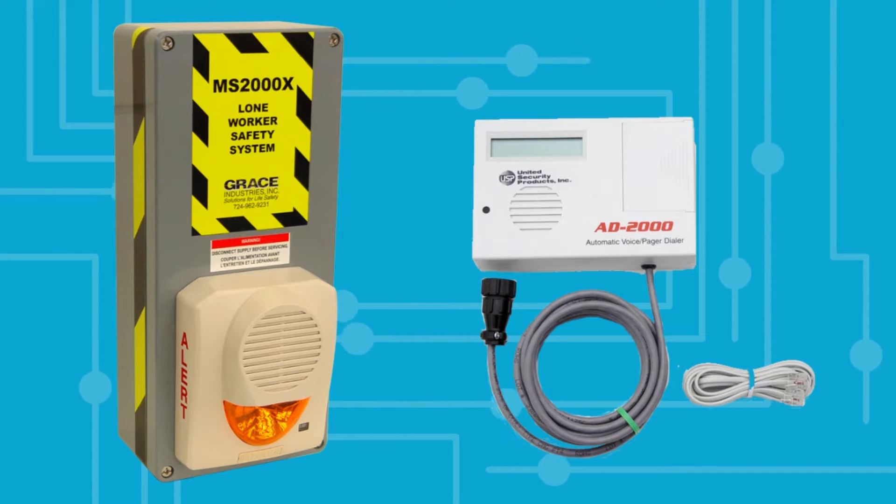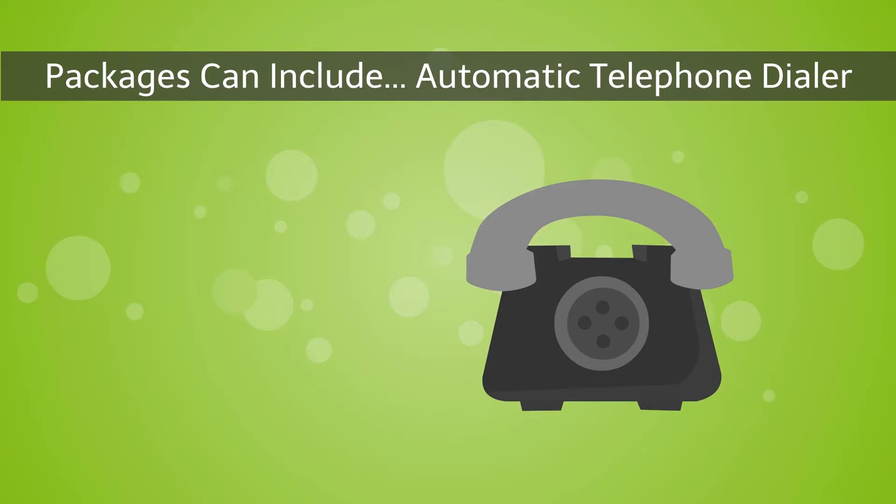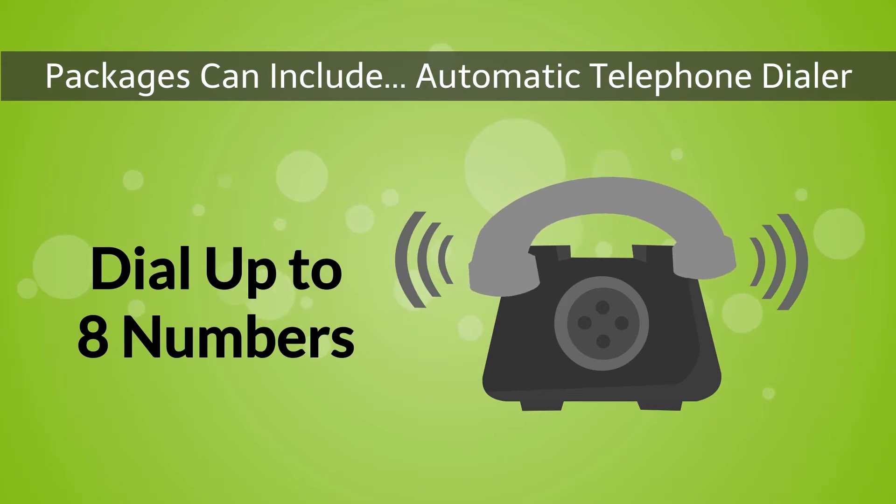The automatic telephone dialer is powered from the MS-2000X and requires an analog, old-style, POTS-type, plain-old telephone line. The automatic telephone dialer is capable of dialing up to eight telephone numbers and is configured by the end-user when they record their own custom voice message.